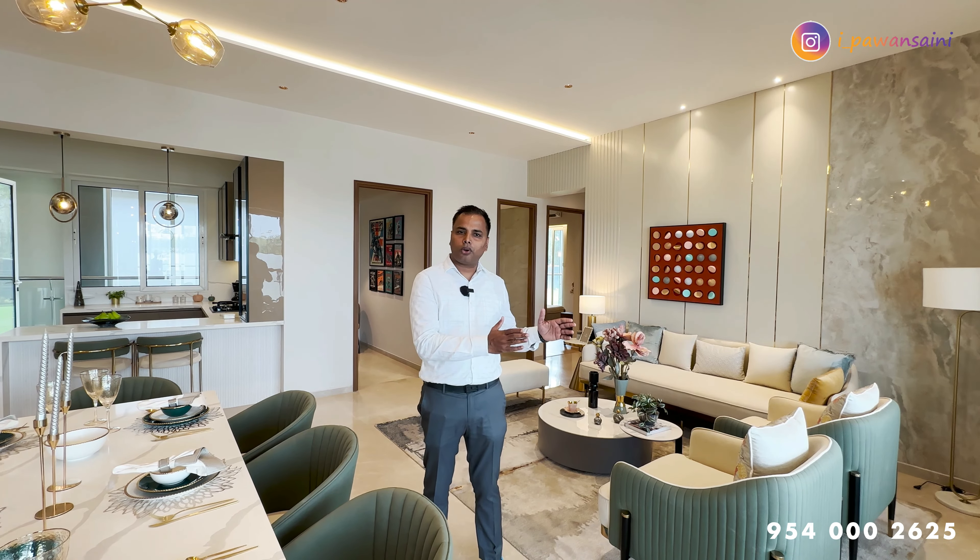We have divided this video into three sections. First, you will understand the overall location and how to reach here. After that, the overall project specifications. In the last section, you will see a sample unit in which I am now. This is a 4 BHK spread across 3250 square feet.